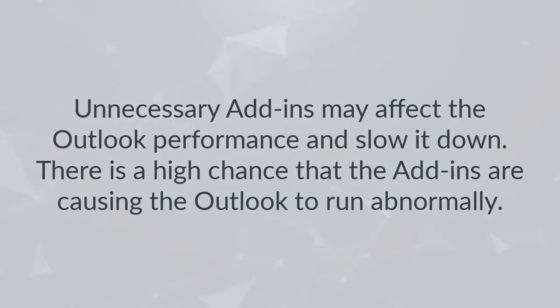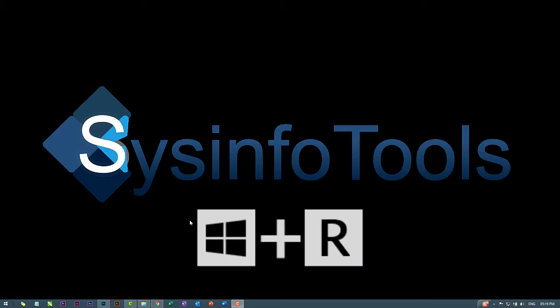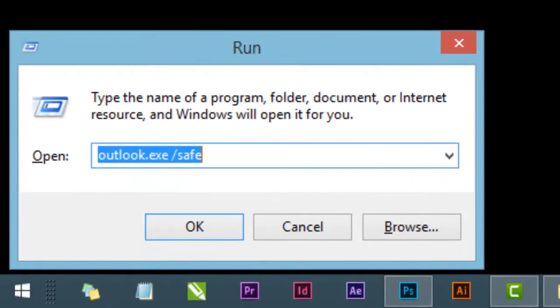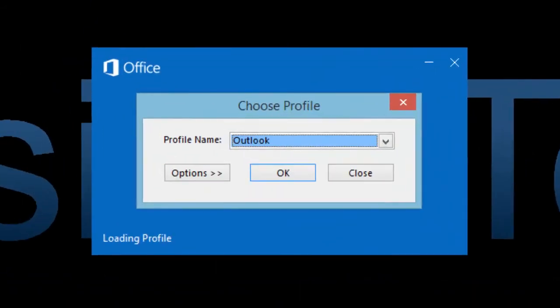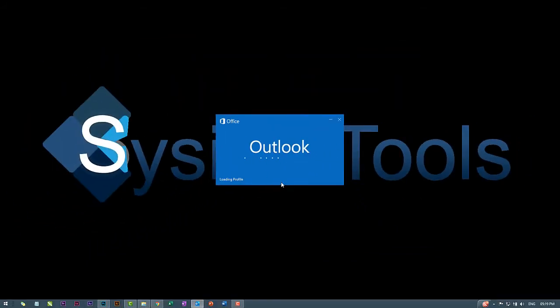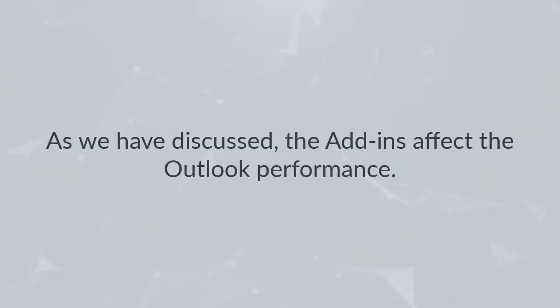Opening Outlook in Safe Mode: Unnecessary add-ins may affect Outlook performance and slow it down. To run Outlook in safe mode, press the Win + R button to open the Run dialog box. In the Run dialog box, enter 'outlook.exe /safe' and click OK. In the Choose Profile window, select the default Outlook option and click OK to open that profile. Outlook will then start in safe mode.